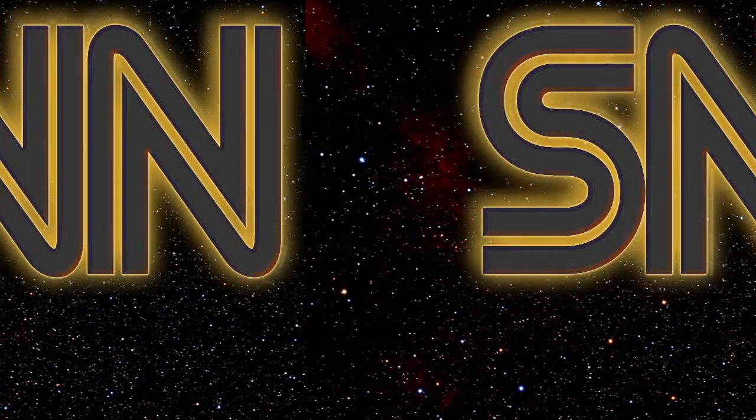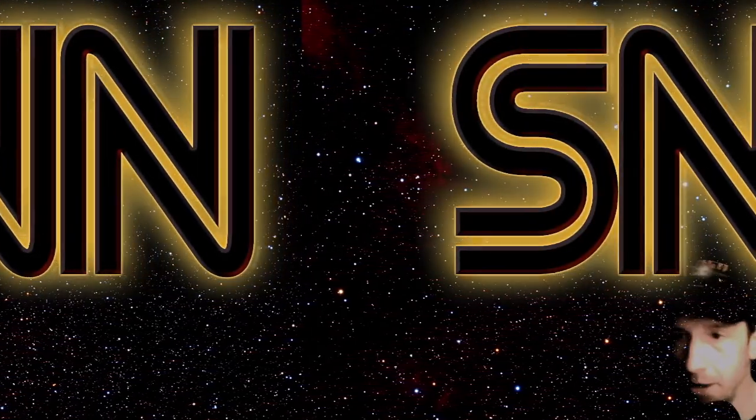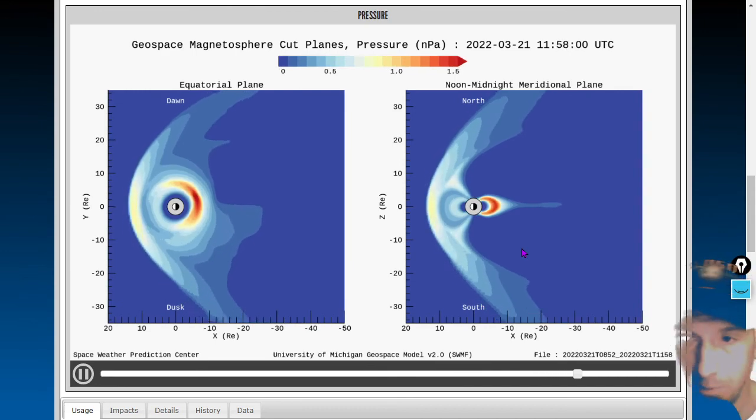Welcome everybody to the Daily Space Weather, a regular feature here of the Smash News Network — least busted name in news. I'm your host Dan, aka Smash-a-Mash, and we're starting things out looking at Earth's magnetic moment.